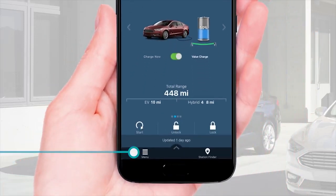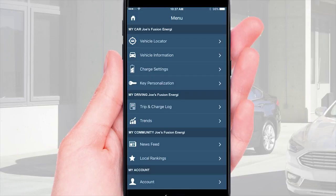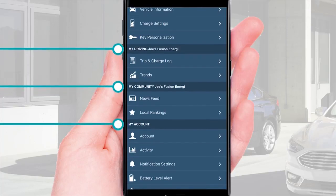You can tap this button to see the menu. There are four menu categories: My Car, My Driving, My Community, and My Account.